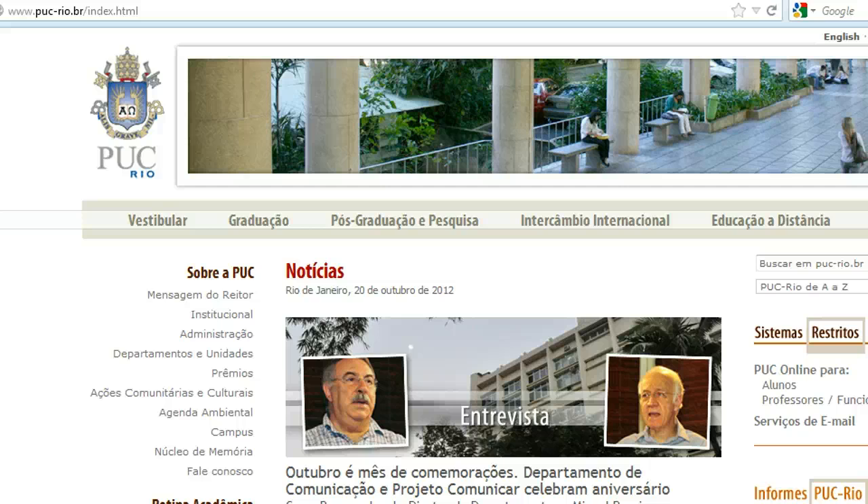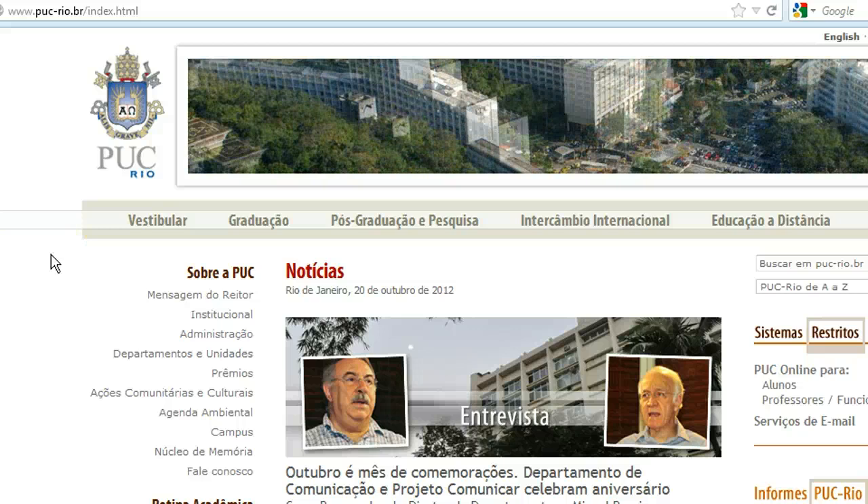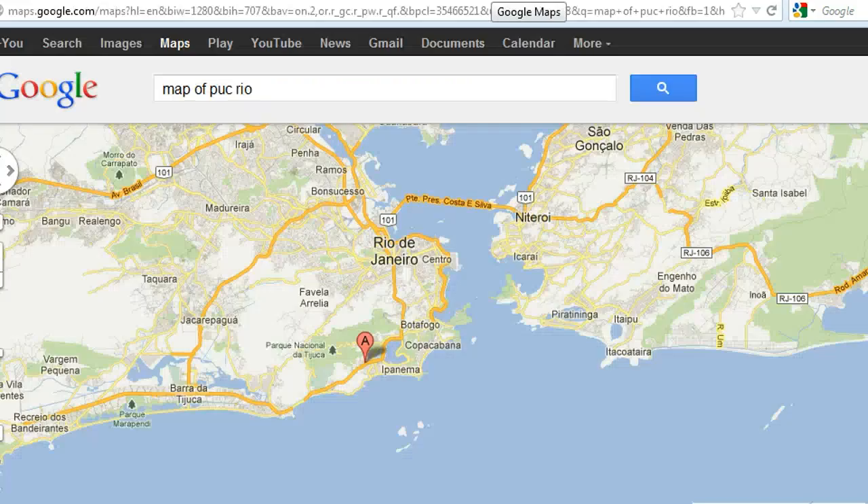I wanted to put this video together for students that are going to be attending PUC-Rio University in Rio de Janeiro. It's not always easy to find rental apartments in this area, so I'm going to go over some resources and some nice neighborhoods to check out.